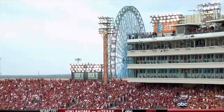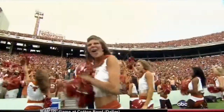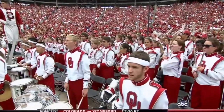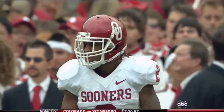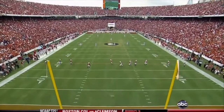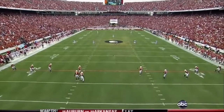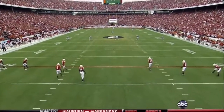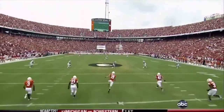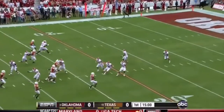Texas won the toss and will defer, so we will see Landry Jones and the OU offense to start this game. Trey Franks, back after a two-game suspension for violating team rules, is the deep man for the Sooners. Justin Tucker will kick it away and we are underway in Dallas.